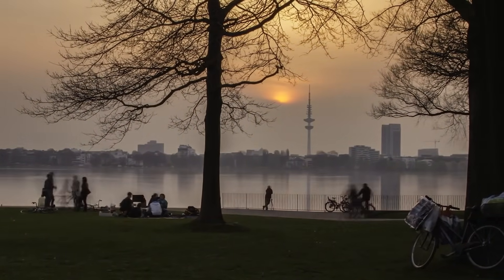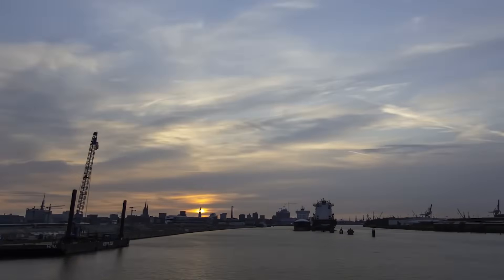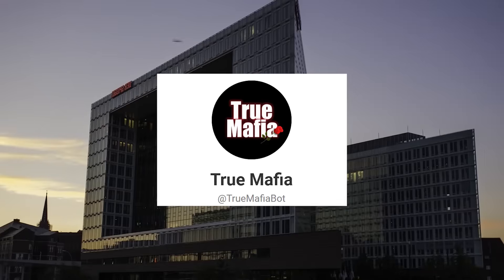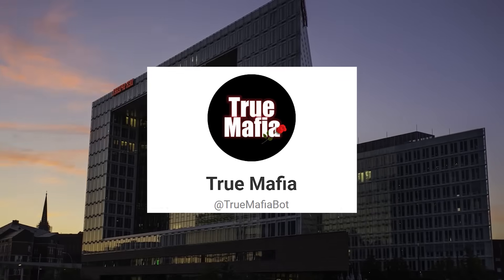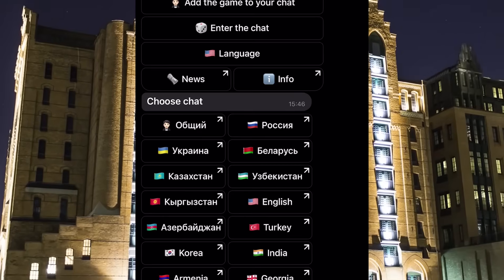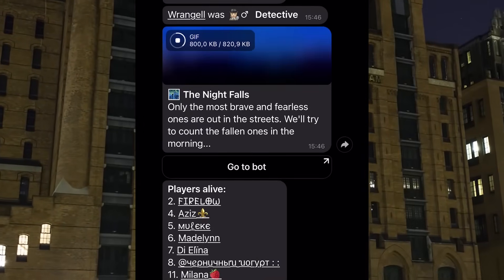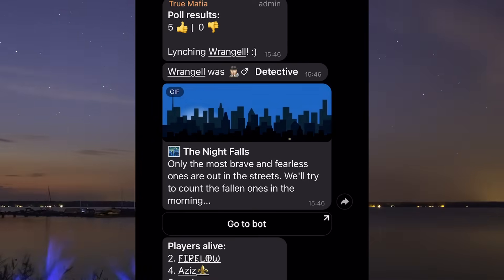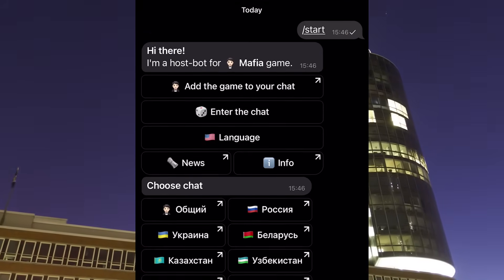Telegram also has a great mafia bot called TrueMafiaBot. Especially if you're currently in lockdown and want to play something with your friends online, this bot is the best thing ever. If you have a chatroom with your friends, just add the game to it and start figuring out who the mafia is. It's super simple — the bot will give out all the roles and moderate everything.